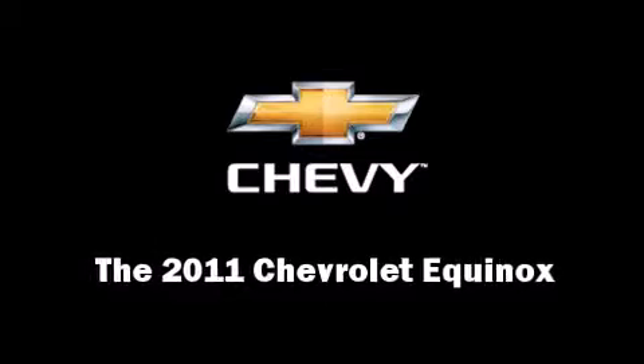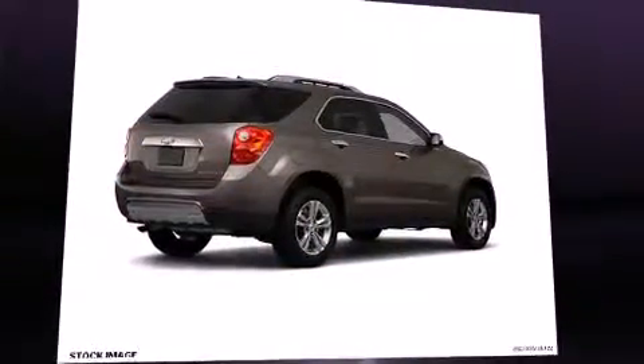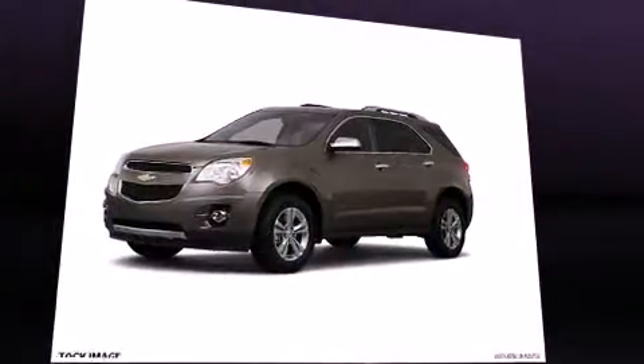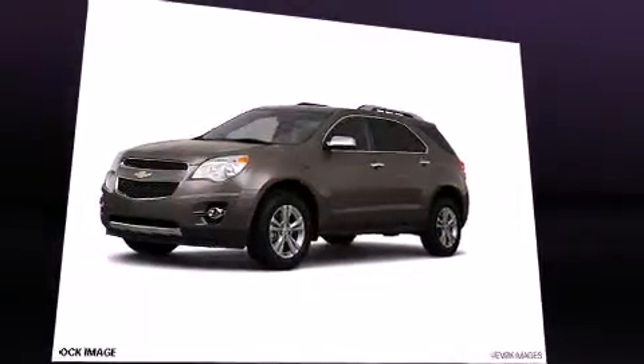Climb inside the 2011 Chevrolet Equinox. It features a front-wheel drive platform, an automatic transmission, and a 2.4-liter four-cylinder engine.